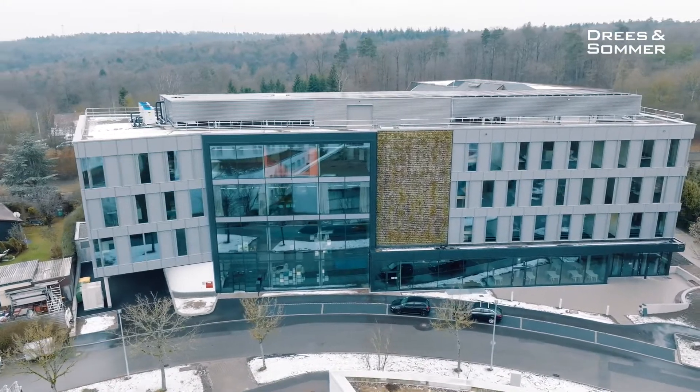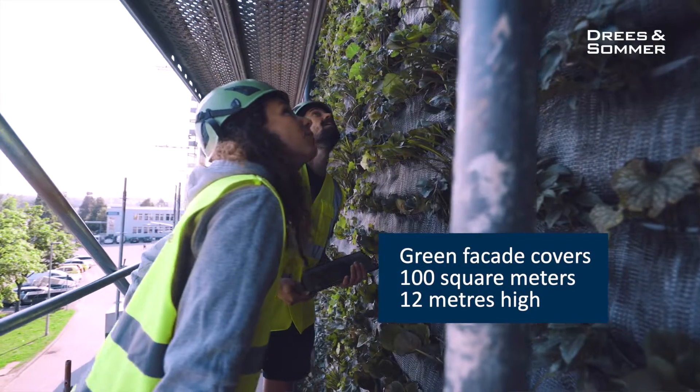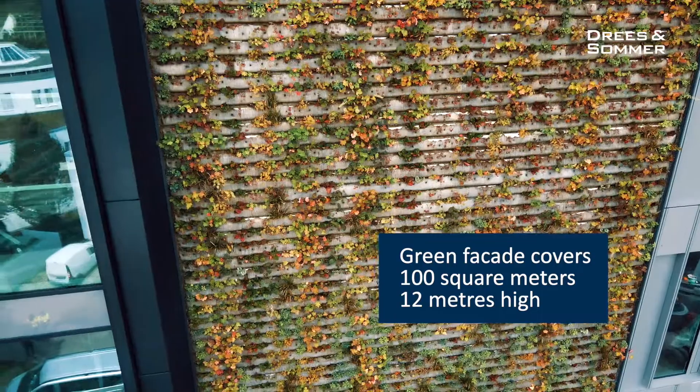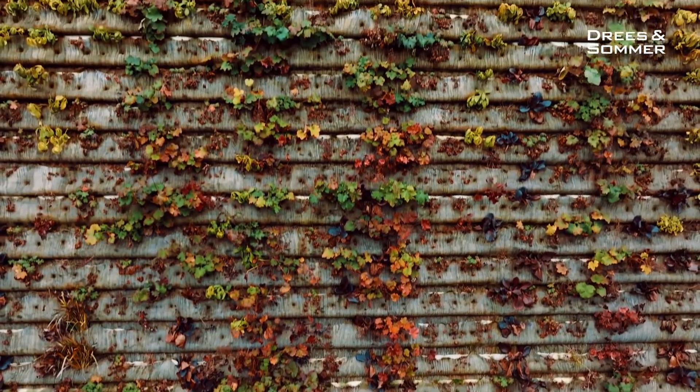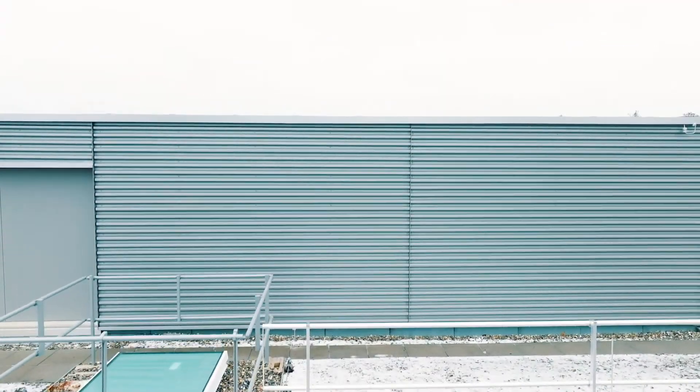The first impression is the facade of our new building. The green facade is more than 12 meters high. It will change into brown, into red, into yellow. It's also something positive for biodiversity. We will absorb the rainwater on the roof for the facade.